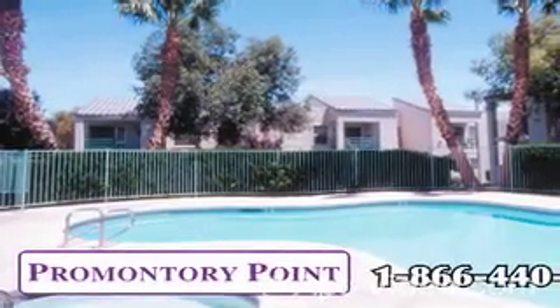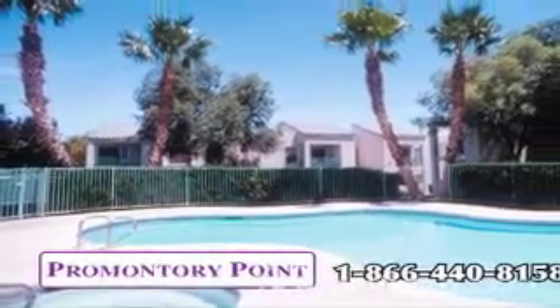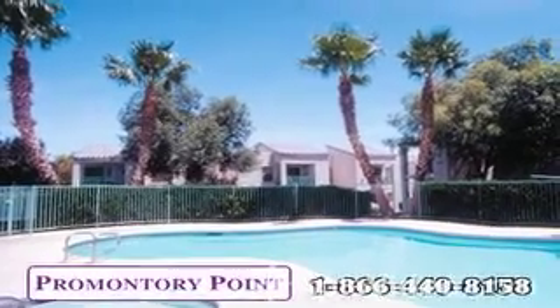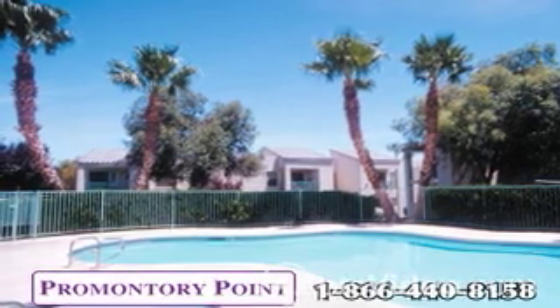Our office is located on-site at the entrance of our community and is open daily for your convenience. Our leasing specialists would love the opportunity to find the perfect apartment home for you. Make an appointment today at the community that indulges your every desire — Promontory Point. Please visit our other GSC communities at www.gscapts.com.